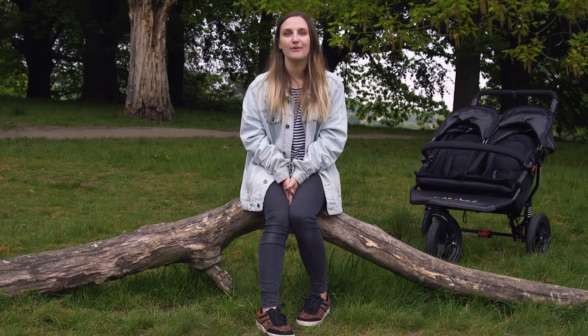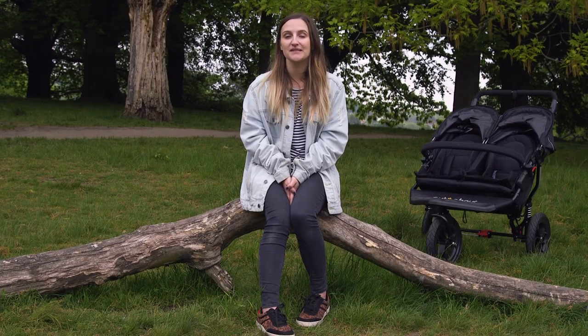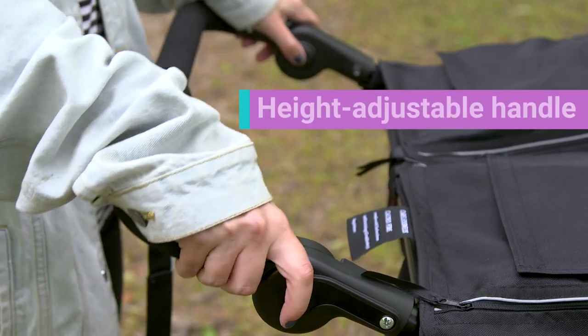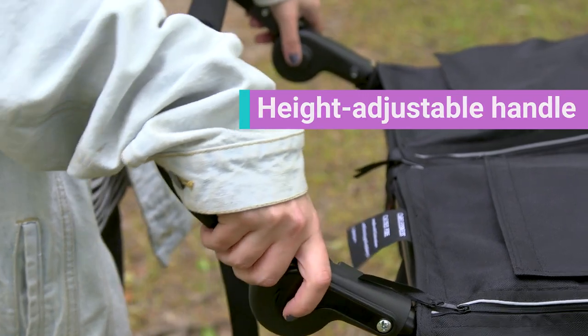The Nipper also works really well in the city, handling curbs, pavements and parks really well. It also has an adjustable handle, which means it's comfortable to push around at any height.